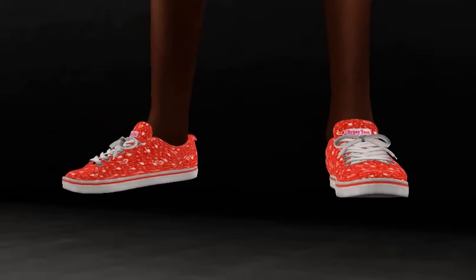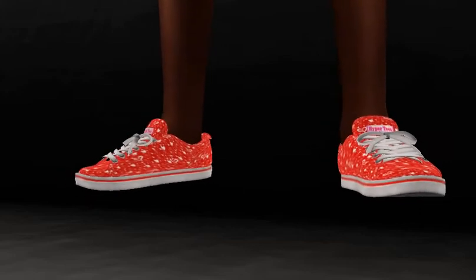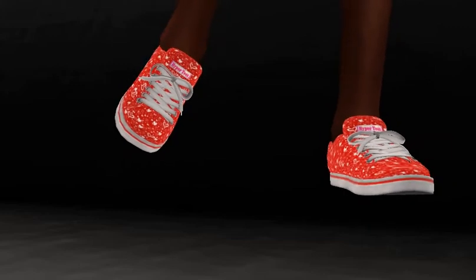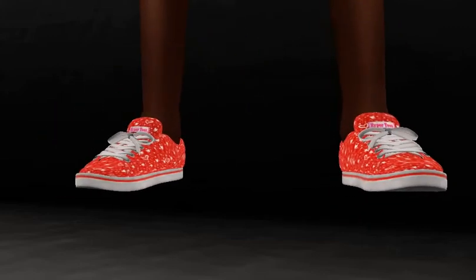These are sneakers that I really, really like. I hope you can see the detail — there are very tiny hearts. They're just very cute, and I think that you'll enjoy having them if you'd like to put sneakers on your avatar.